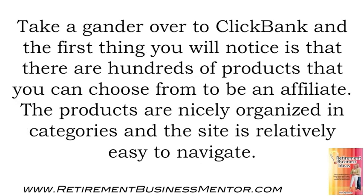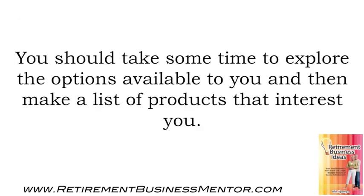Take a gander over to ClickBank, and the first thing you will notice is that there are hundreds of products that you can choose from to be an affiliate. The products are nicely organized in categories, and the site is relatively easy to navigate. You should take some time to explore the options available to you and then make a list of products that interest you.